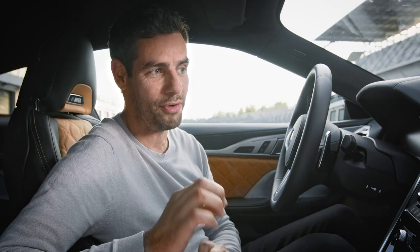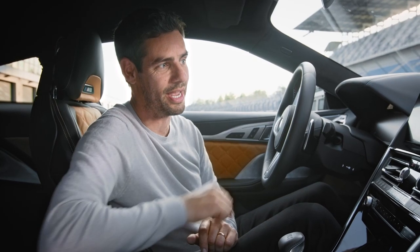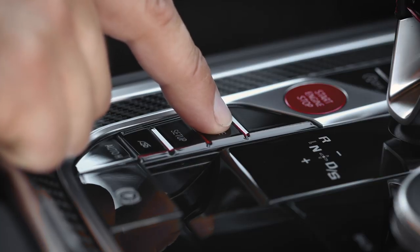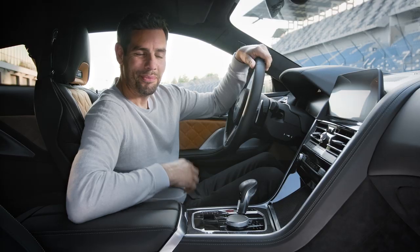When you start the engine it will be in road mode. To get into track mode you need to press and hold the M mode button, then confirm your selection on the central information display. That particular mode is not recommended for public streets. Skipping through the modes, the M-specific display on the instrument cluster changes with each one. The BMW M8 also comes with all well-known driving and parking assistance systems.